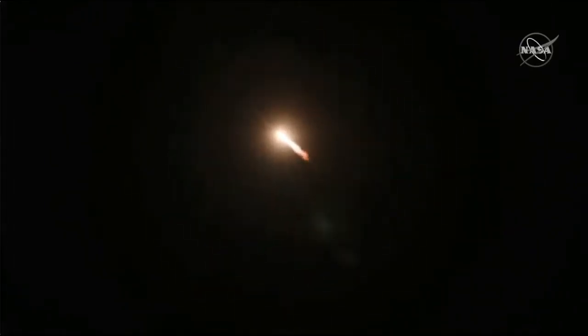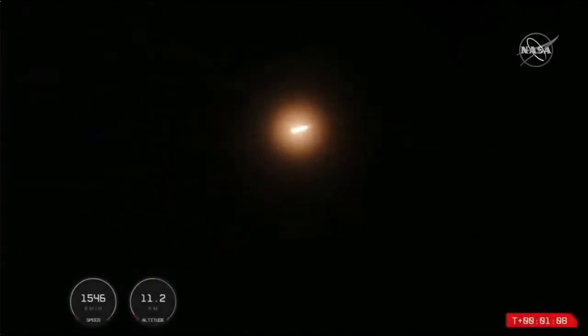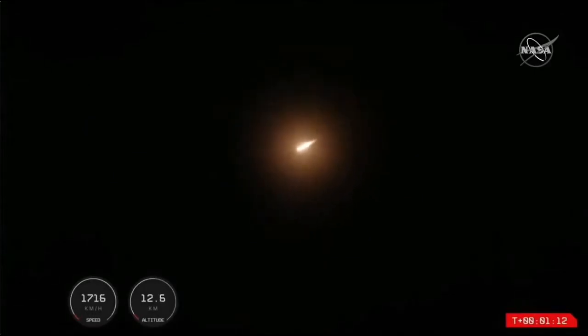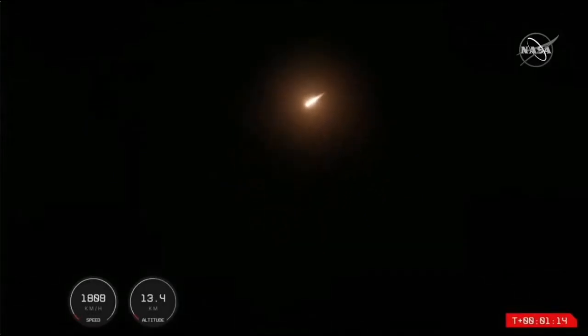Entering burnout detect mode. At T plus one minute, Electron is in the air and onward to the Moon for the CAPSTONE mission. That rocket is soaring through this nighttime sky, now past 14 kilometers in altitude in these past few moments.